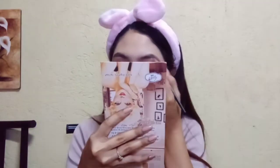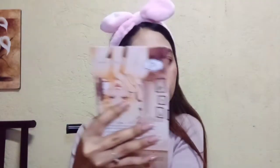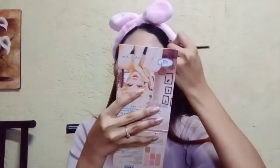Huwag na huwag niyong kakalimutan na i-blend ito para hindi mukhang may tatak ka. I-blend ito ng maayos para mukhang glowy lang, dewy lang, ganon.